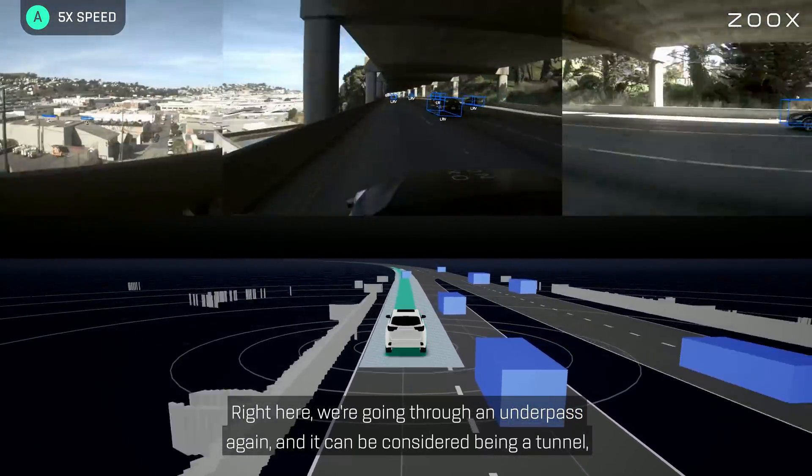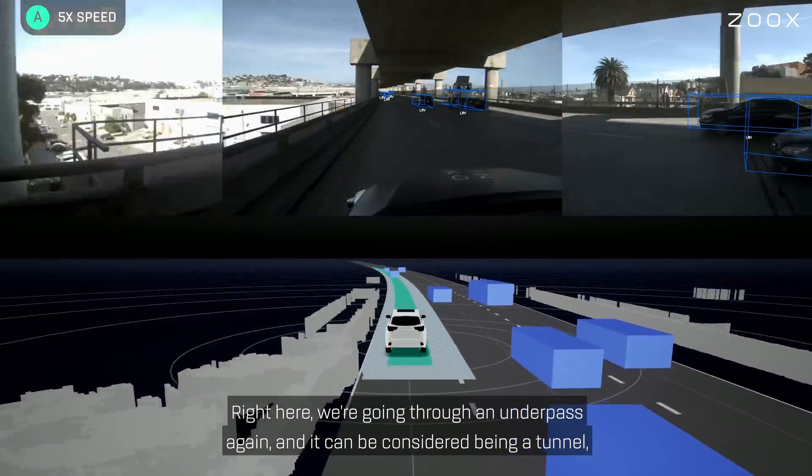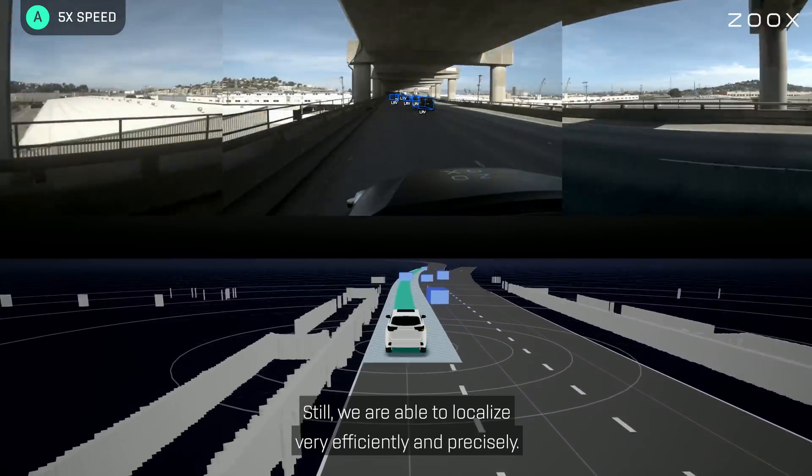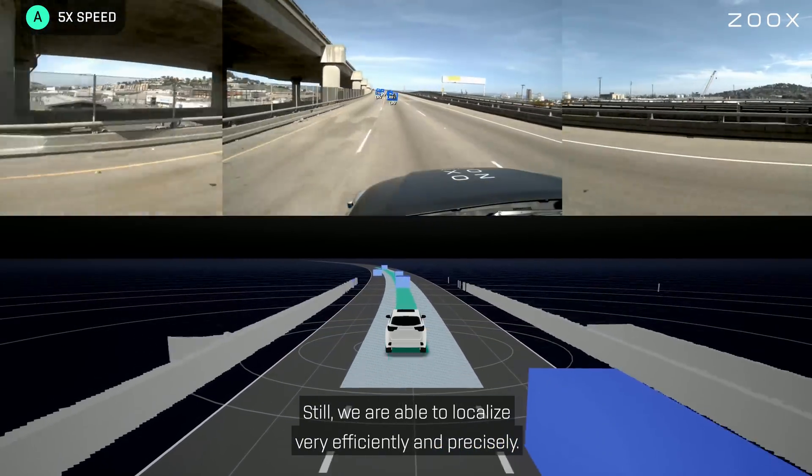Right here we are going through an underpass again, which can be considered a tunnel where you don't have any GPS connection. Still, we are able to localize very efficiently and precisely.